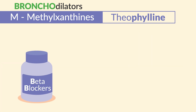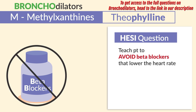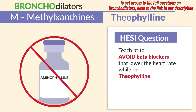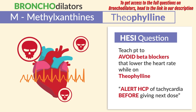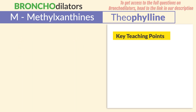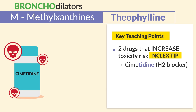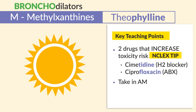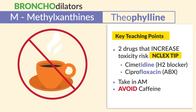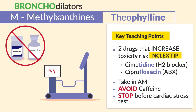Common test questions on the HESI: teach patients to avoid beta blockers that lower the heart rate, which can also block the effects of theophylline, and alert the HCP of tachycardia before administering the next dose. Two drugs that increase toxicity risk — big NCLEX tip: cimetidine, the H2 blocker given for heartburn, and ciprofloxacin, the antibiotic. Always teach patients to take theophylline in the AM, avoid caffeine and all stimulants, and stop before a cardiac stress test as it can augment the test.